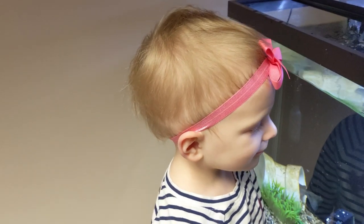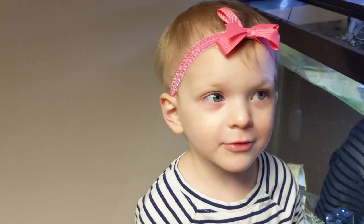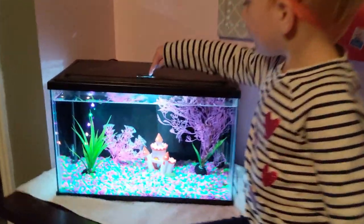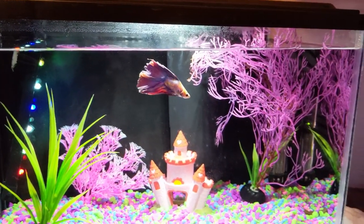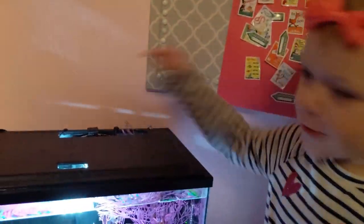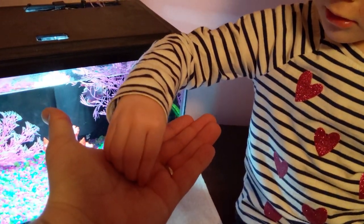Does Adeline have a fish? Yeah — Mr. Cool Fish! Does everyone want to go see Mr. Cool Fish? Let's go upstairs to Adeline's room. Is this your Mr. Cool Fish tank in your bedroom? Did you set this whole tank up and name him yourself? Does Mr. Cool Fish like big food or small food? He likes the small food.